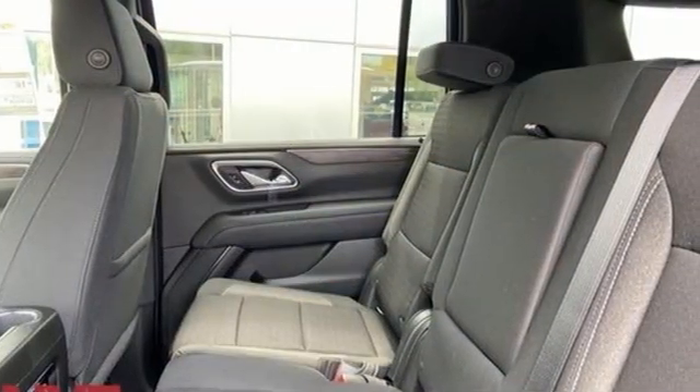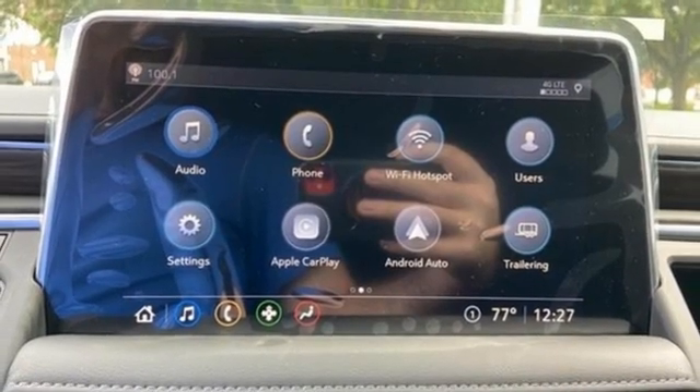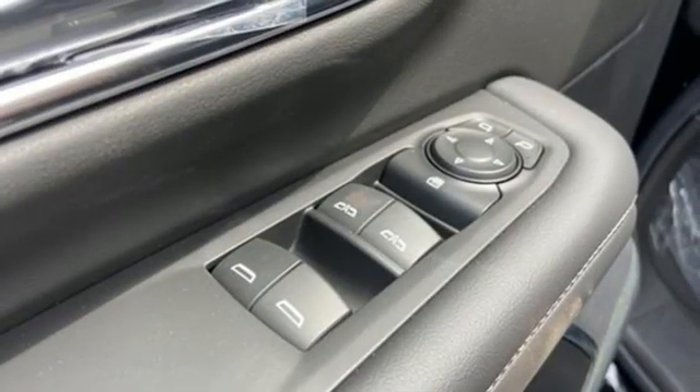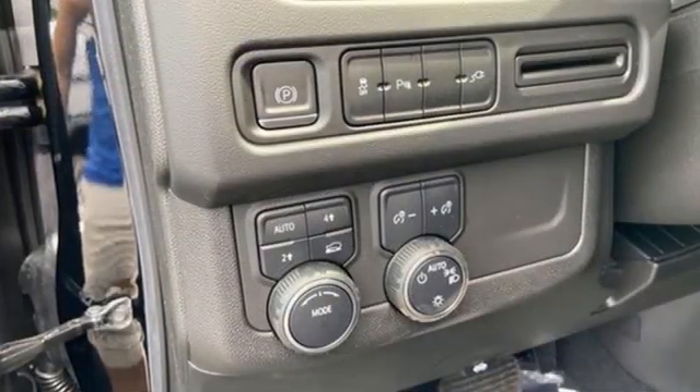V8 engine, dual zone climate control, streaming audio, rear parking sensors, manual tilting steering column, Wi-Fi hotspot, external memory control, trailer hitch receiver, remote engine start, and automatic transmission.